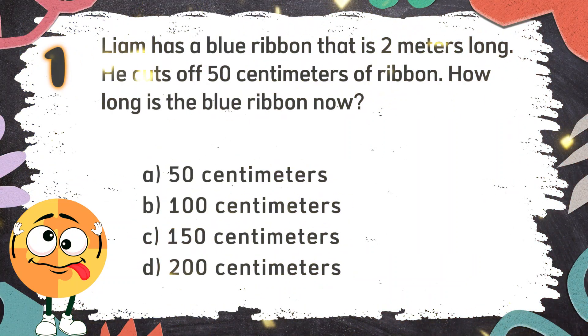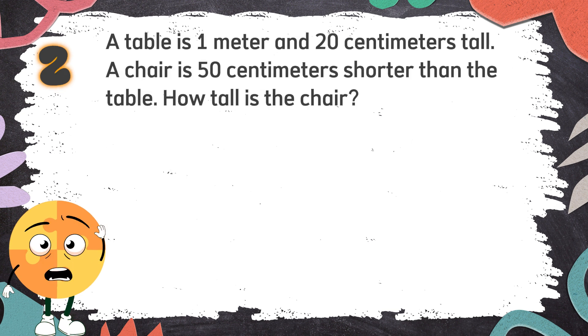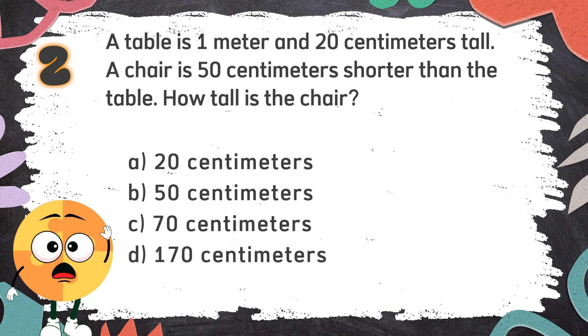The correct answer is C: 150 cm. Number 2: A table is 1 meter and 20 cm tall. A chair is 50 cm shorter than the table. How tall is the chair? Again! A table is 1 meter and 20 cm tall. A chair is 50 cm shorter than the table. How tall is the chair? The choices are: A. 20 cm, B. 50 cm, C. 70 cm, D. 170 cm.